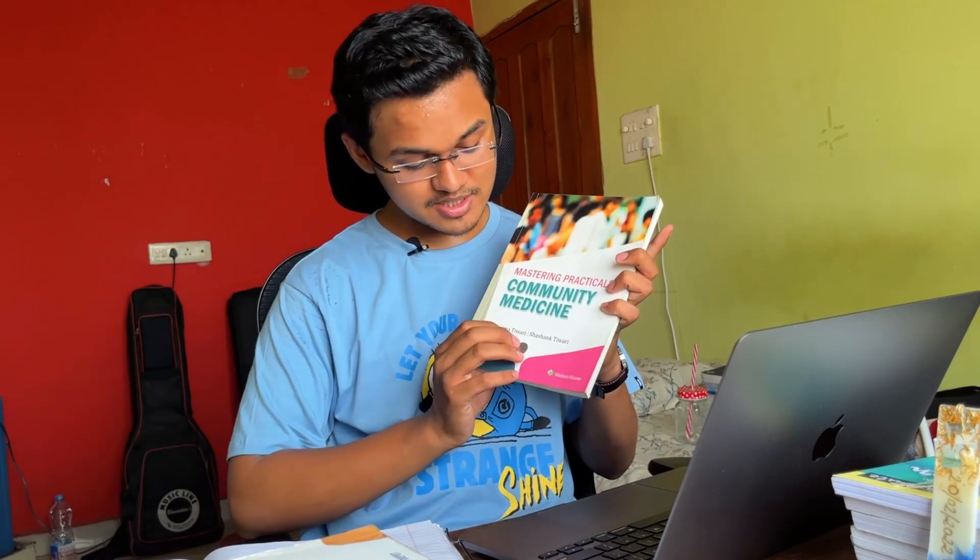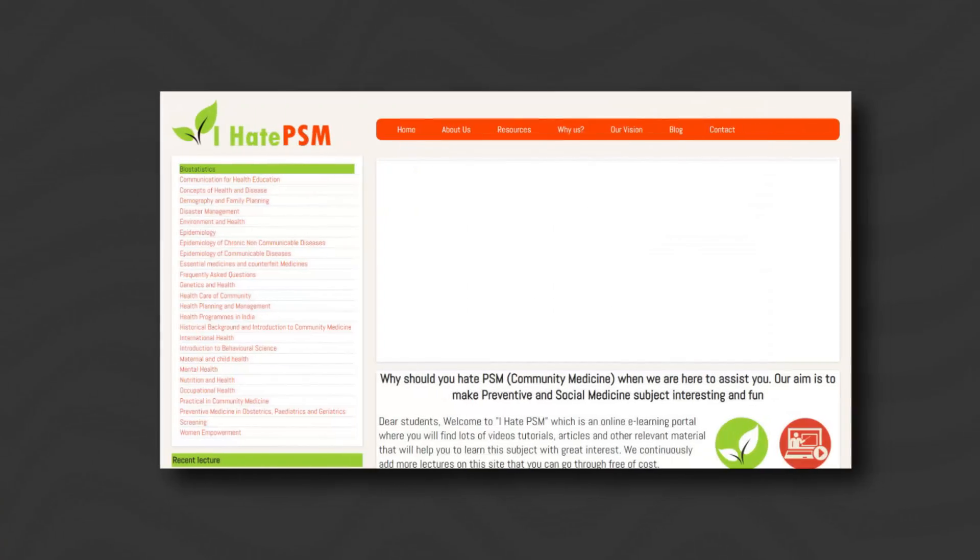Now let's come to the biggest chunk of third year — Community Medicine. The essential book you need is K. Park. You may or may not read it completely, but you need to have it. Other books you may need are 'Short Notes of Community Medicine' by P.V.D. Shetty — this book saved my life in the university exam, helping me score in theory as well as practical exams. Another book I used is 'Mastering Community Medicine' by Purnima Tiwari and Shashank Tiwari. There is also a website called IHatePSM.com — don't get fooled by the name; it is very user-friendly, simply arranged, and has a lot of short notes which are easy to read, revise, and remember.